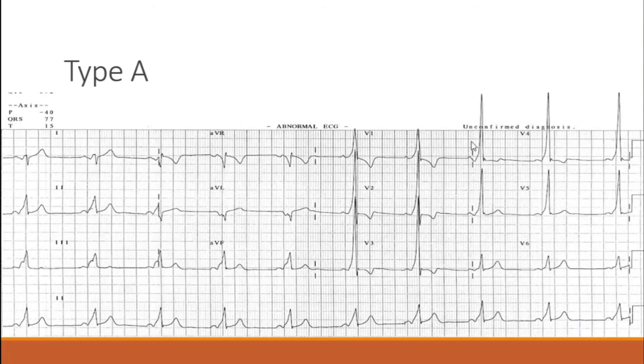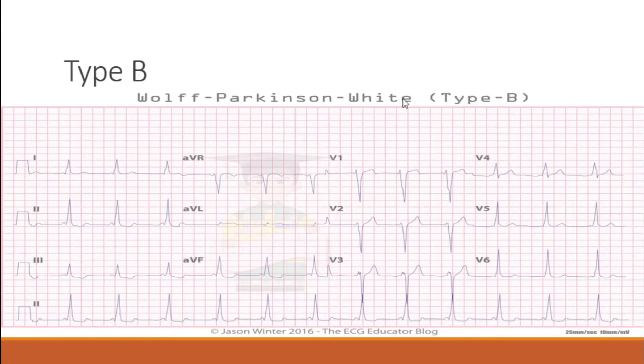Here's your Wolf-Parkinson-White Type A — you can pause the video to examine it. Here's your Type B — you can pause the video once again to take a closer look.